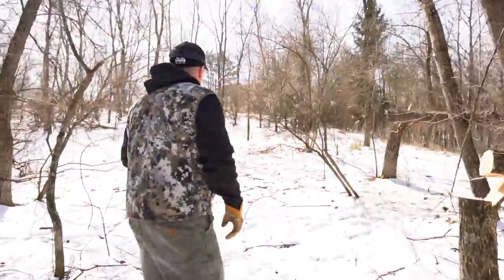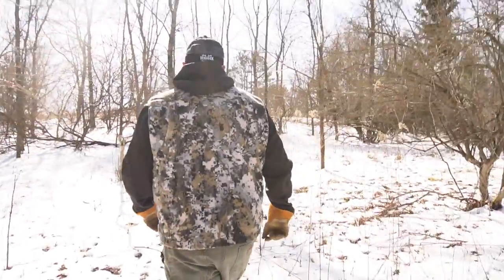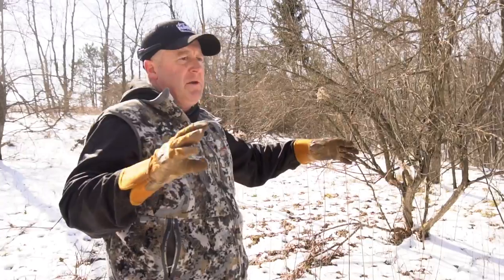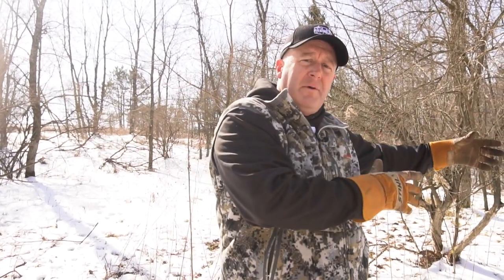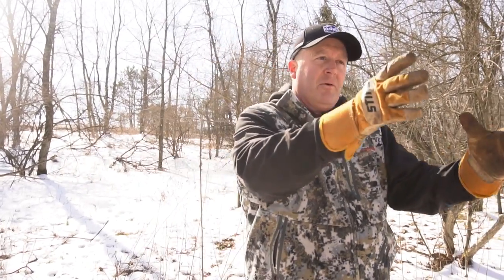Deer will bed along these edges. We have the side cover, the food, and the browse it needs. Out in the more natural, open area we get a lot of scraping activity around these shrubs, and this serves as a wide funnel to push deer right through that corridor. We have a system of complementary stands up here: we can hunt one for morning with southwest winds, one for morning or evening with northerly winds, and one for south-southeast or southwest winds in the evening. So if a nice buck is moving through here, we should be able to get them in one of these stand locations.